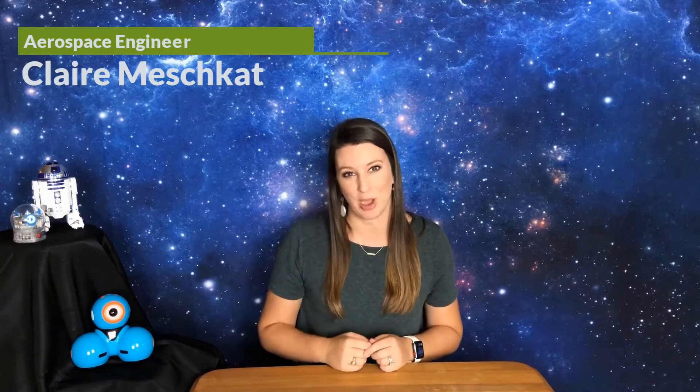Welcome to the STEM Space at Home. I am Aerospace Engineer Claire Meshkat. Today we are going to talk about autonomous vehicles, robots, rovers, and how you can be a robotics engineer.